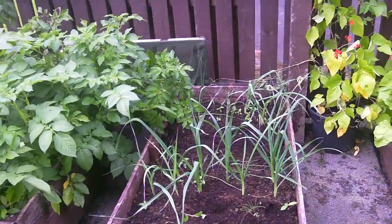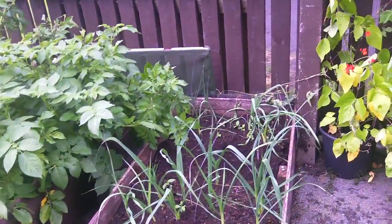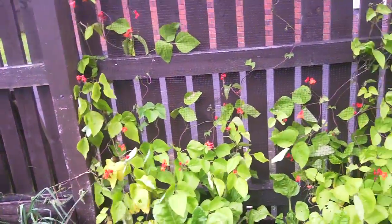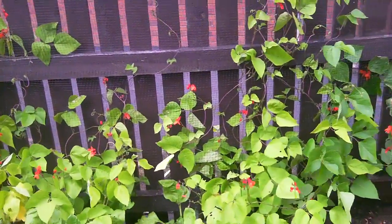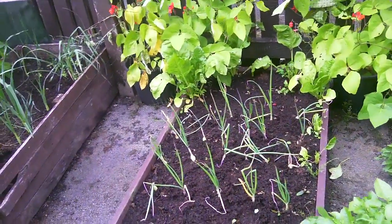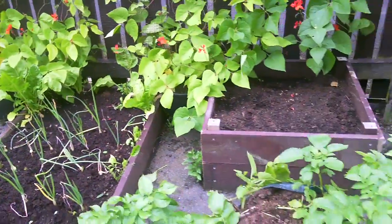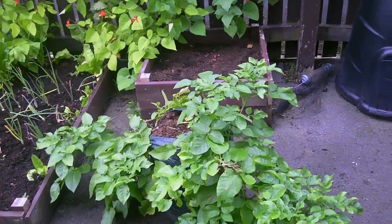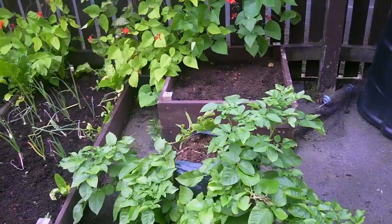And then over here we've got his leeks — they'll be ready about October/November — and this big mass of runner beans here growing up his fence. A few late onions and his potato sack that he's going to crop next week for a lovely crop of late new potatoes.